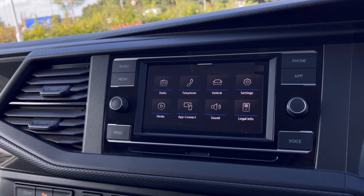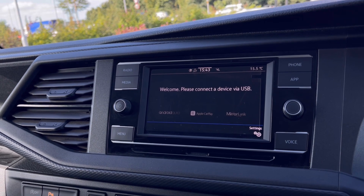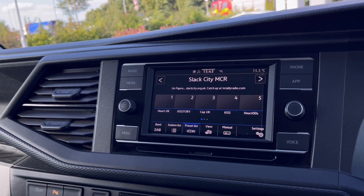Over at the infotainment screen, we have a wide range of options available. Heading to App Connect, it offers Android Auto and Apple CarPlay, allowing you to access driver-safe applications including Spotify, Apple Music, and Google Maps navigation.